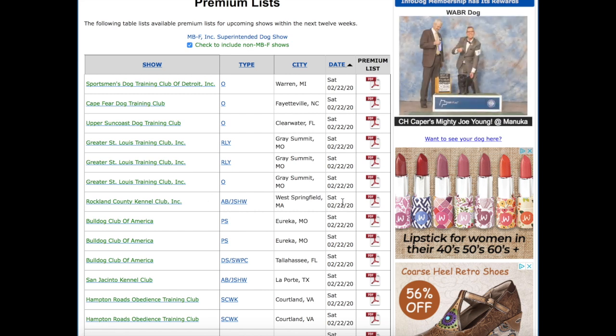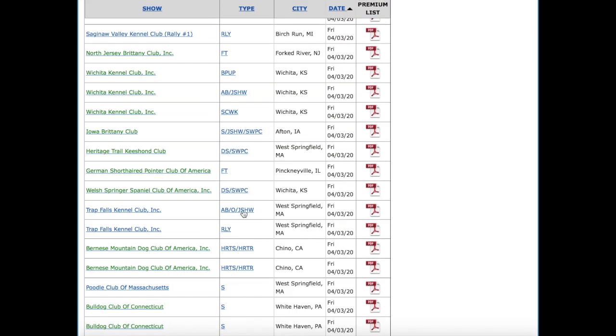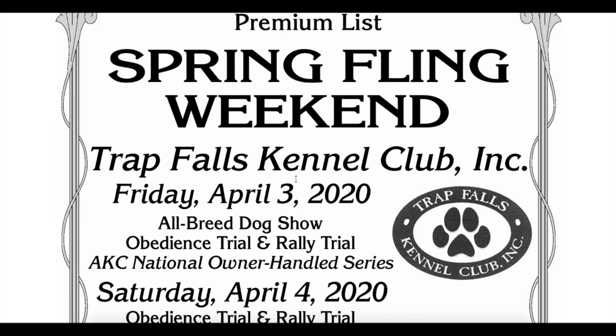For example, if I see a show and I want to enter it — well, this show is going on literally today, so I can't enter. I'm actually going to look for a very specific premium list because I want to enter my dog in a show in April, so I'll keep scrolling down. Here we go — this is the proper one I need to click on. You'll click on the PDF, and once you find the show you want and click the PDF, it's going to bring up something like this.